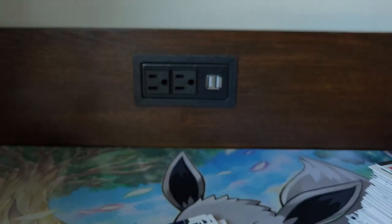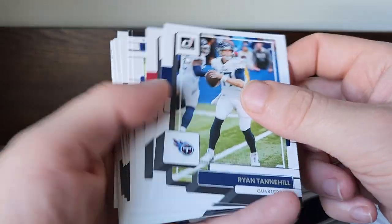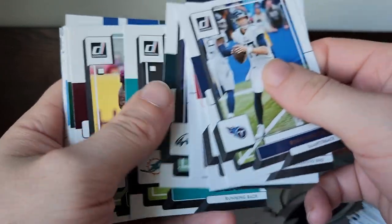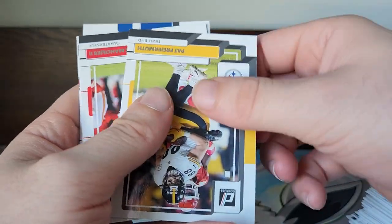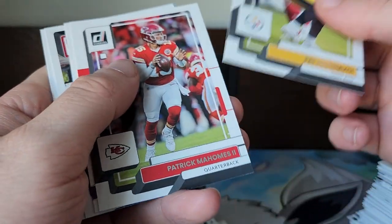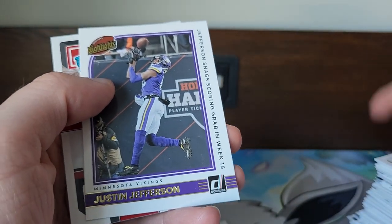A lot of times in the card hobby you're not always going to hit that $500, $1,000, $2,000 card. You find the cards that you like, and as long as you like them and they mean something to you — I'll have those and just enjoy looking at them. They're probably not going to sell for a whole lot unless they make it into the Hall of Fame, win a couple Super Bowls, and gain some value. But I like them and I will keep them.